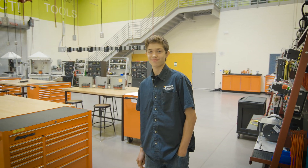Hey Wesley, what's up? Not much. How are you doing? I'm great. Are you ready for your interview? Yes.